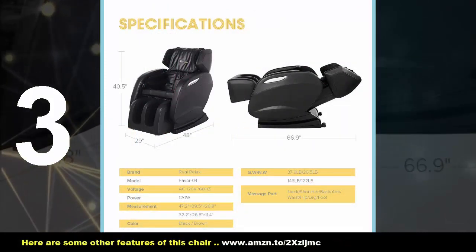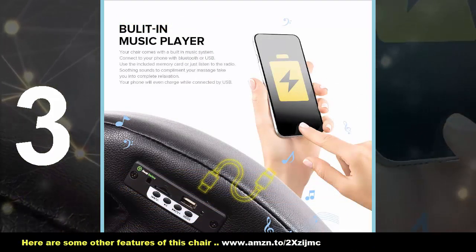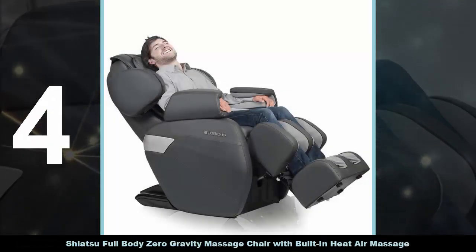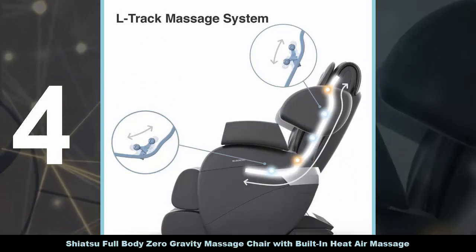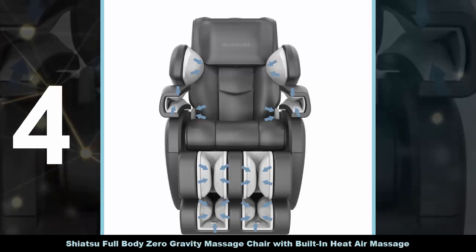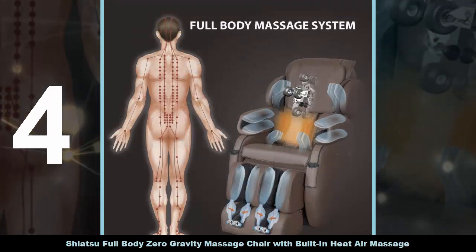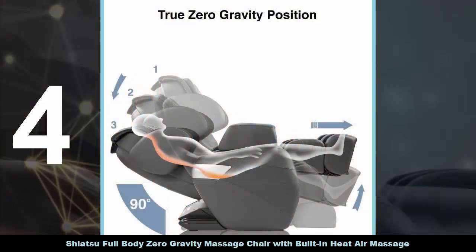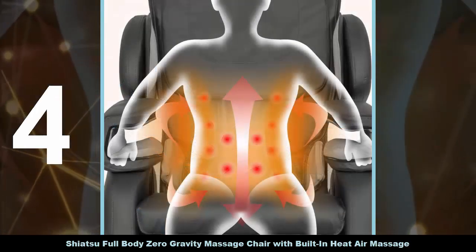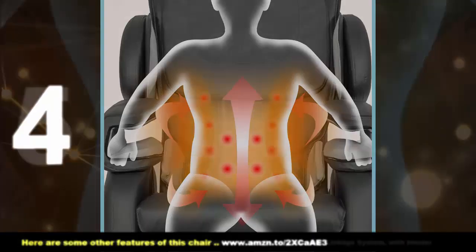Anything short of crowning this massage chair as one of the best full body massage chairs would be criminal. Designers had you in mind when drawing it up. Features like computerized body scanning and airbag massage technology are revolutionary. Computerized body scanning uses sensors to measure the length of the spine and figure out where to massage. Airbag massage technology is a game changer in this industry — the airbags inflate and deflate separately, allowing for the stretching and twisting of the shoulders, hips, and arms individually.